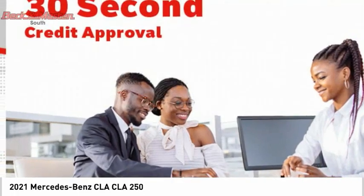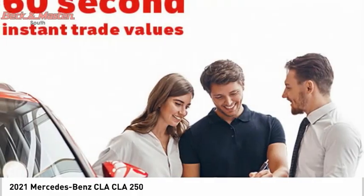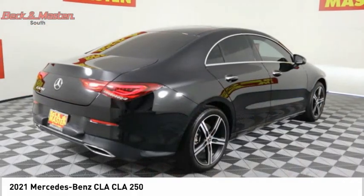Front knee airbags, electronic messaging assistance with read function. A vehicle like this doesn't come along every day — come in and get it before someone else does.